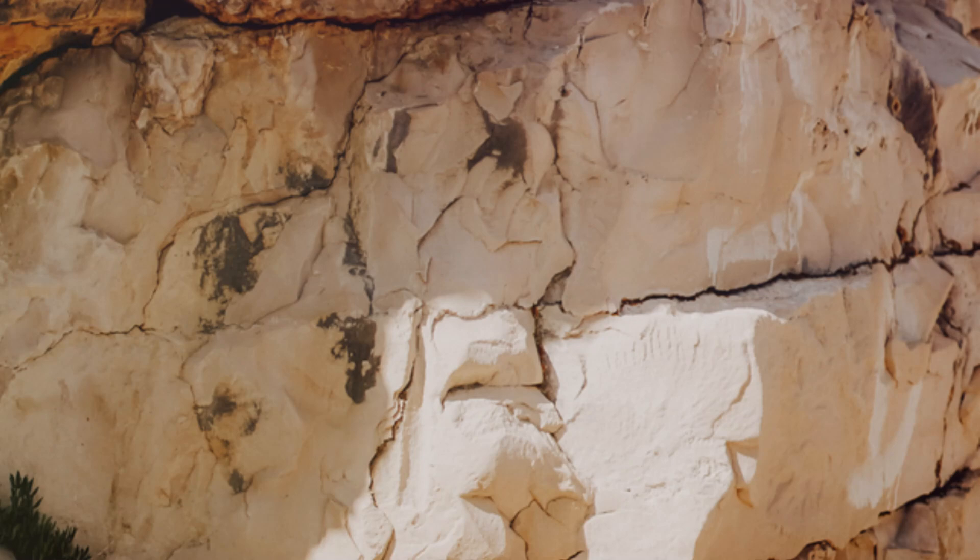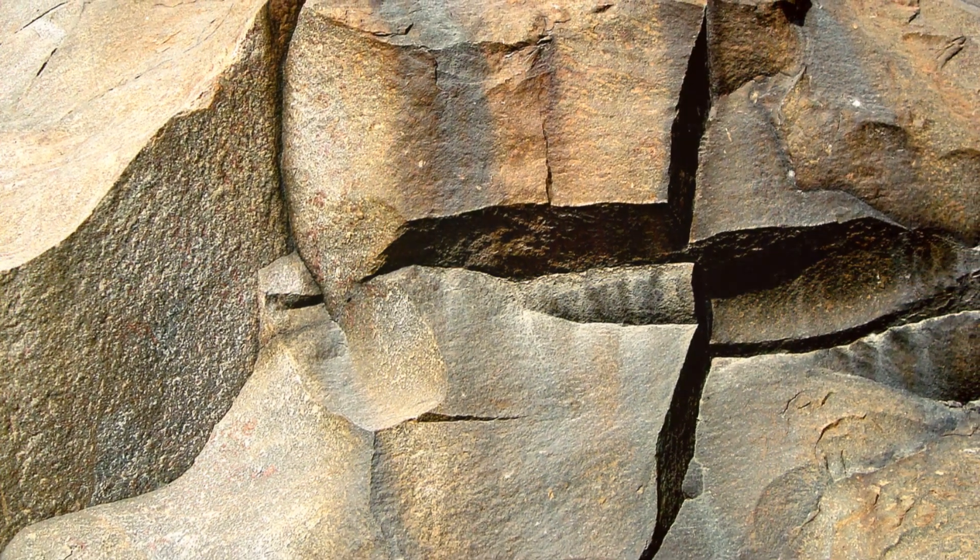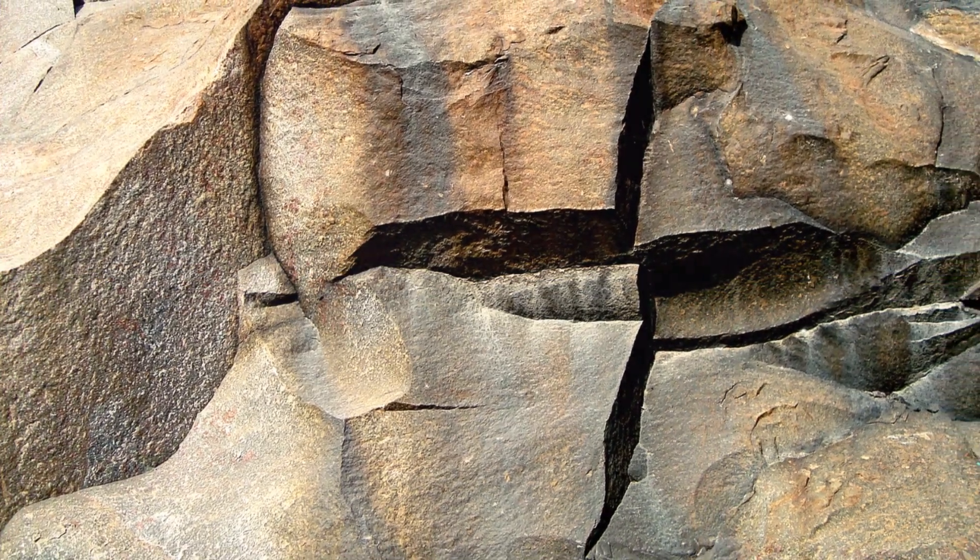Sillimanite is fascinating in its own right. It's known for its needle-like crystals and is a key indicator of high-grade metamorphism. Picture a rock that has endured intense heat and pressure, evolving from a fibrous structure to a more robust crystalline form.